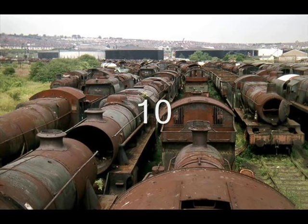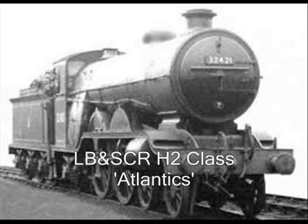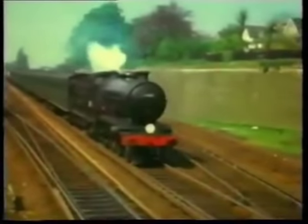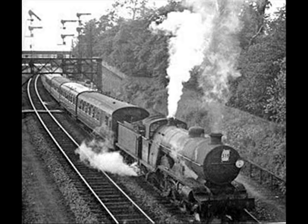Number 10: The London Brighton and South Coast Railway H2 Class Atlantics. The LB&SCR H2 Class was a class of 4-4-2 steam locomotives for express passenger work. They were designed when D.E. Marsh was officially locomotive superintendent and were built at Brighton Works in 1911 and 1912. Amazingly, only 6 of the class were built, so a very rare class, but they performed excellently on expresses along the southern region.